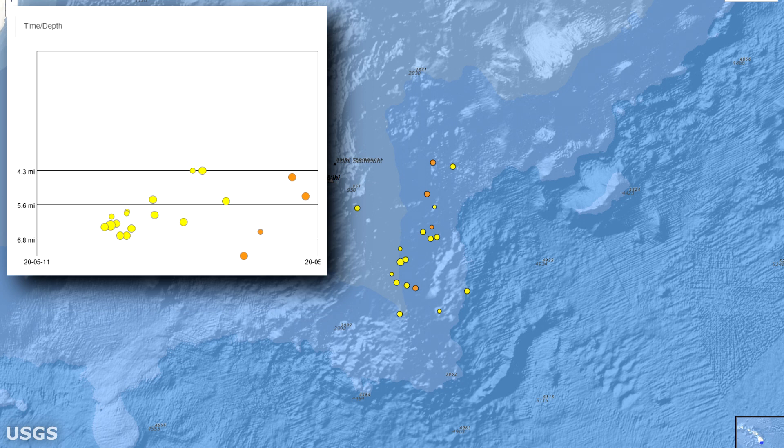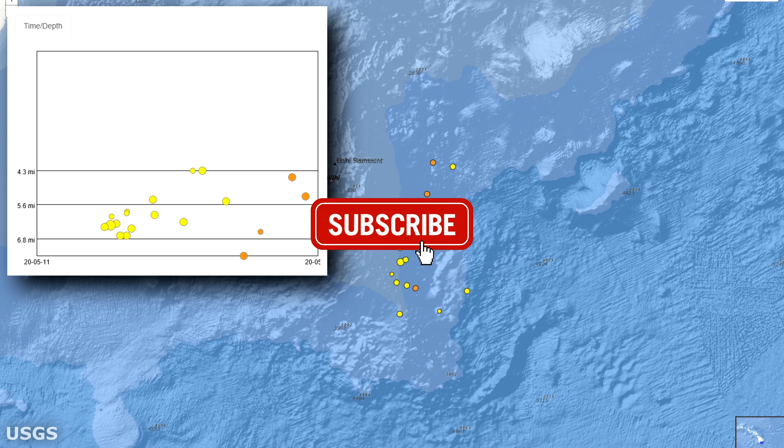That will do it for Loihi; however, I will keep you posted on any new developments as they may occur. To get notified of new updates, make sure you click that subscribe button and bell icon and show that thumbs up button some aloha also.